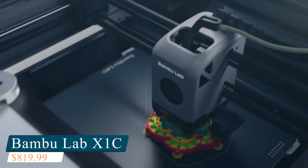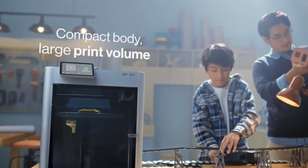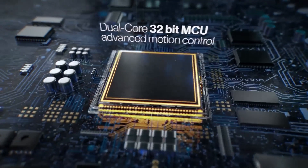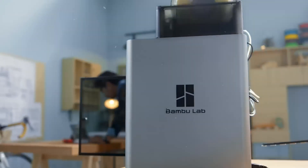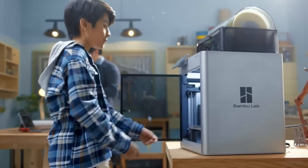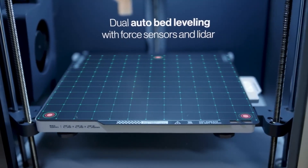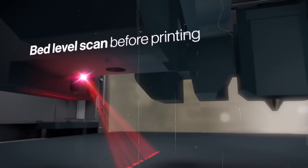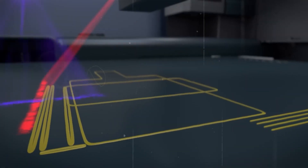Number 1: Bambu Lab X1C, a cutting-edge 3D printer built for speed, precision, and multi-material versatility. With an impressive 7-micron layer resolution and dual auto-leveling, it delivers consistently flawless prints, ideal for users who demand both quality and performance. The Core XY motion system and 20,000mm per second squared acceleration enable high-speed printing without sacrificing accuracy. Whether you're a professional designer, engineer, or passionate hobbyist, the X1C ensures reliable, high-performance output every time.